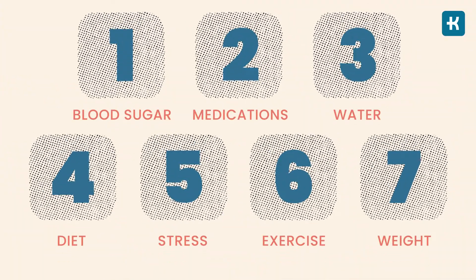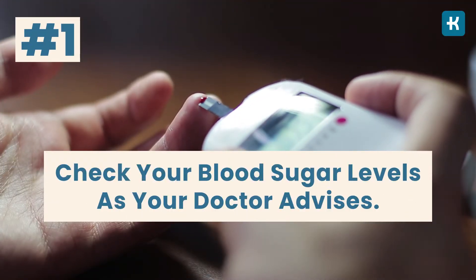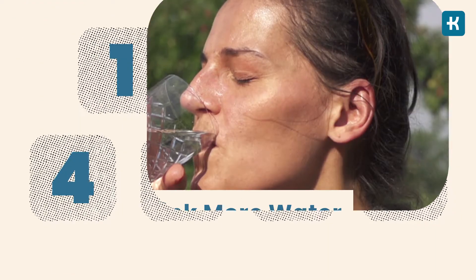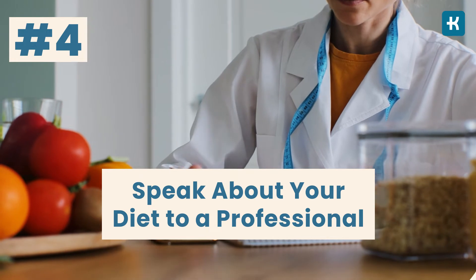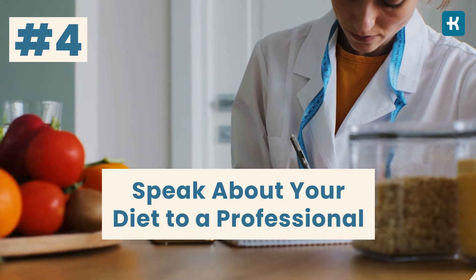Now you know the main symptoms of high blood sugar, and it is necessary to treat it right away to prevent serious complications. Here are the main tips on what you should do to avoid or treat high blood sugar levels. First, check your blood sugar levels as your doctor advises. Take diabetes medications responsibly — don't skip or change doses unless your doctor advises otherwise. Drink more water, as it helps remove excess sugar from your blood through urine and helps you avoid dehydration. Speak to your healthcare provider or dietitian about which foods to eat or avoid, how much to eat, and how often.